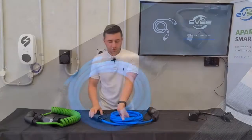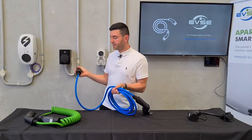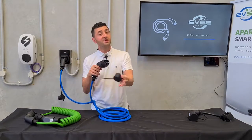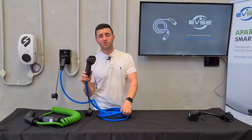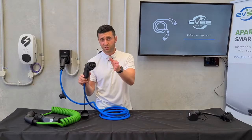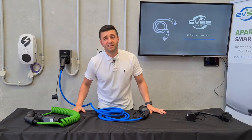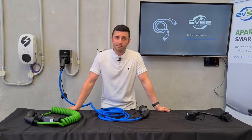So a Type 2 charging cable is essentially Type 2 on one side, and that side is available to plug into the charging station as you see here. The other side is Type 2 as well but it's a female plug, and this plugs into your car. The vast majority — we're talking about 99% — of all new EV sales in Australia since 2020 are Type 2. If you're unsure of what plug type your car has, just contact your team at evse.com.au, but again in Australia most cars are Type 2.